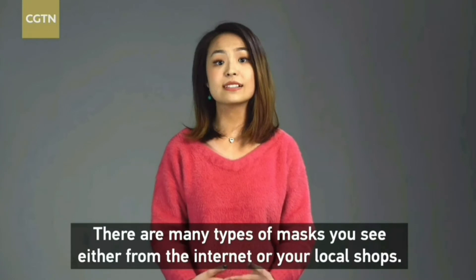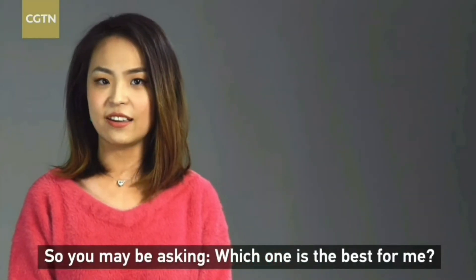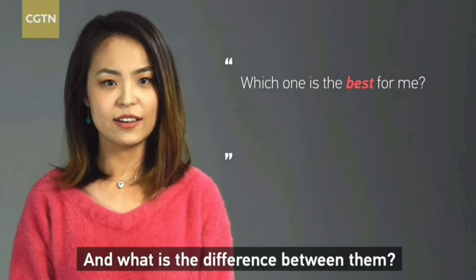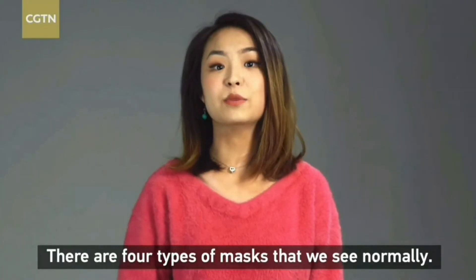There are many types of masks you can see either from the internet or your local shops. So you may be asking: which one is the best for me, and what's the difference between them? There are four types of masks that we see normally.